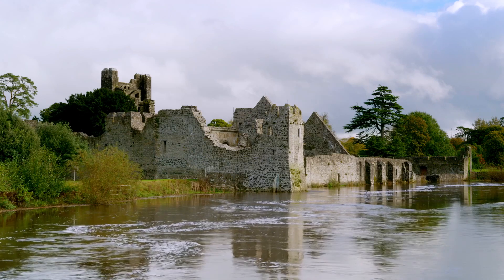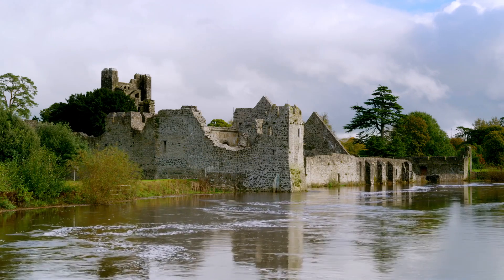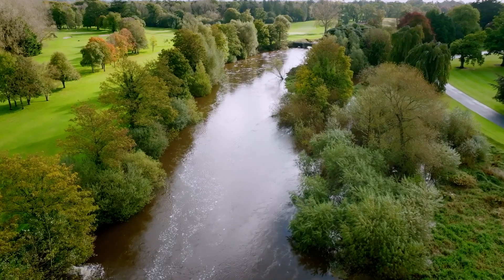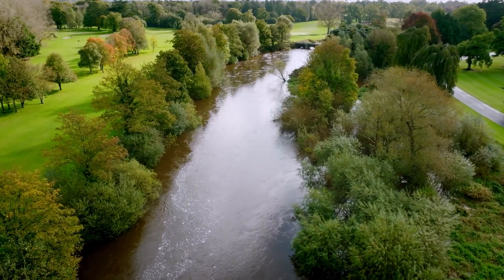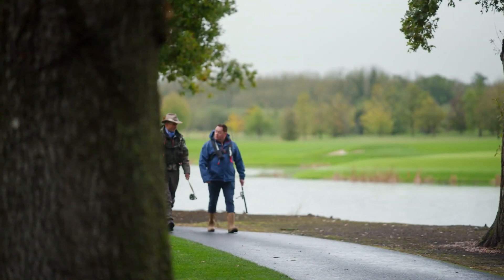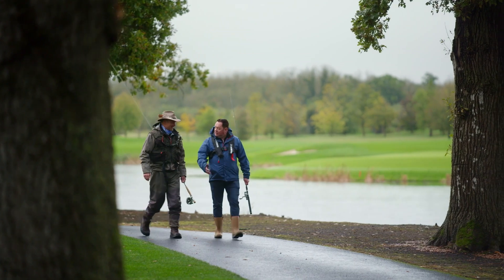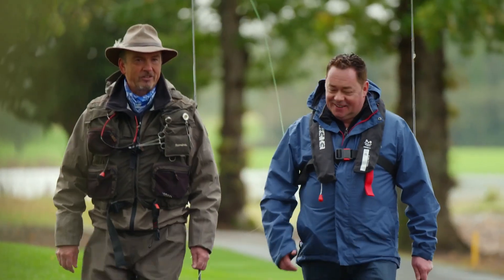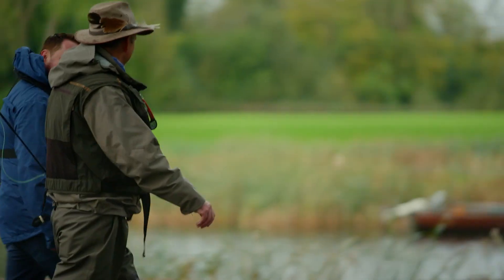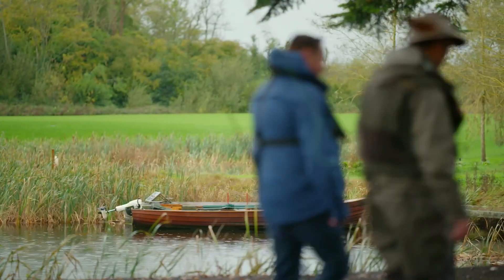The River Maigue flows through Adare and for centuries salmon and trout were plentiful and a vital source of food. Nowadays the number of fish caught has fallen dramatically, but that doesn't stop people from trying. I'm meeting up with Adare's local ghillie to chat about the importance of the river to the village, and of course it's great to just get out and take a break from the kitchen and relax. I'll warn you now — I'm not great at the fishing!